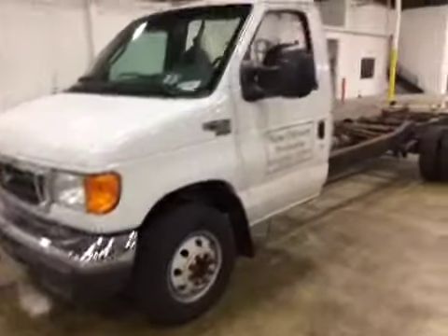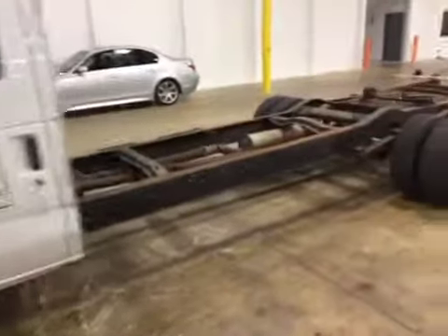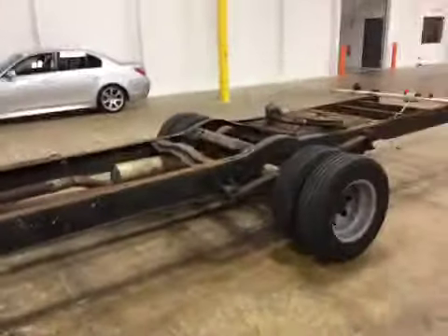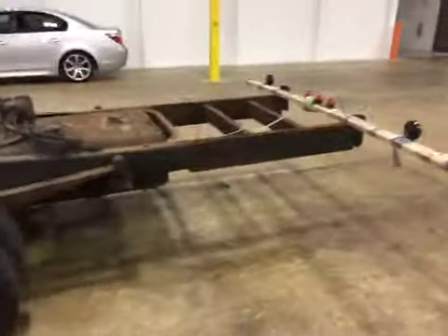Welcome to BMAC Auto Auctions. Today we have a 2005 E450. It is a chassis van. On the test drive, engine and transmission is strong.